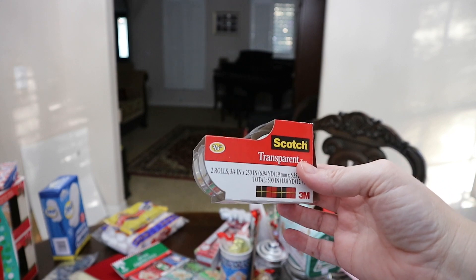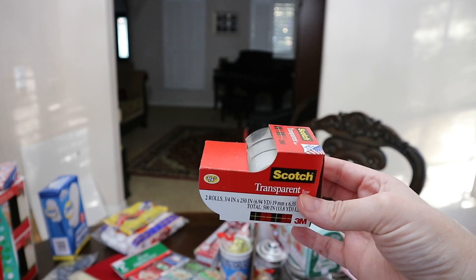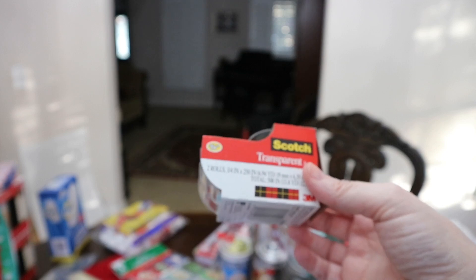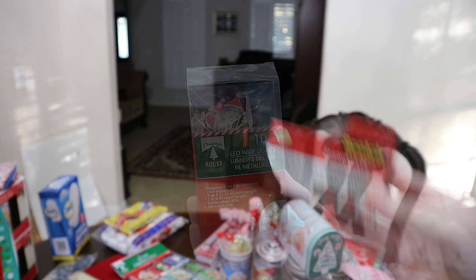I picked up some more tape because we go through tape weekly in this house, and this really does work a lot better than the other one. It seems like you get a lot more for the money on the other one, but I used it recently and that tape does not work nearly as well as the scotch tape, so I would recommend this.